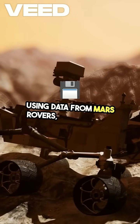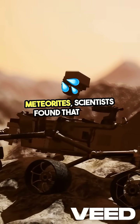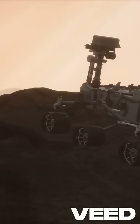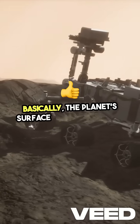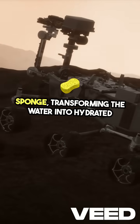Using data from Mars rovers, orbiters, and meteorites, scientists found that water chemically bonded with minerals in the Martian soil. Basically, the planet's surface absorbed it, like a sponge, transforming the water into hydrated minerals.